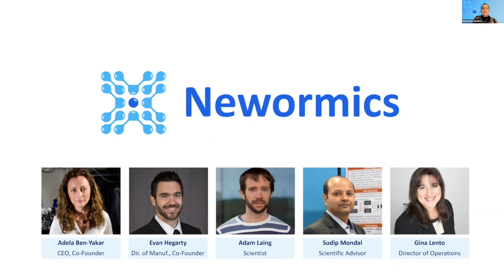Co-founder Evan Hegarty is the director of manufacturing and the engineering mind behind the designs of the various VivoChip microfluidic devices. Dr. Adam Lang is our senior scientist with a background in stem cell and 3D organoid culture, specializing in the use of microfluidics for high-throughput screening of biological samples. Dr. Sudeep Mandal is a veteran C. elegans researcher at UT Austin in the Benyakar lab and serves as a scientific and technical advisor for the VivoChip.